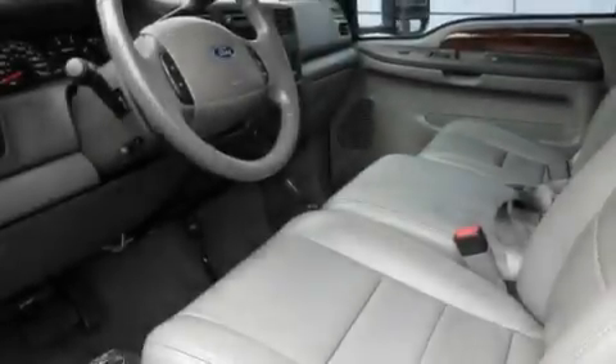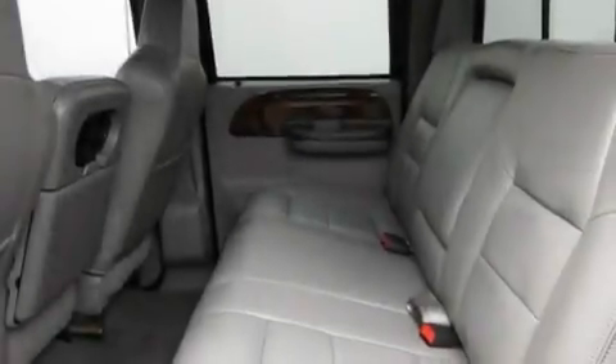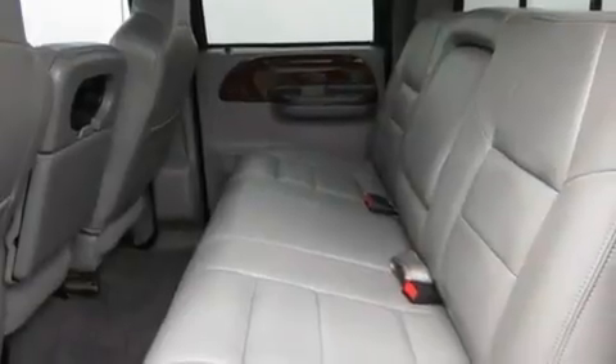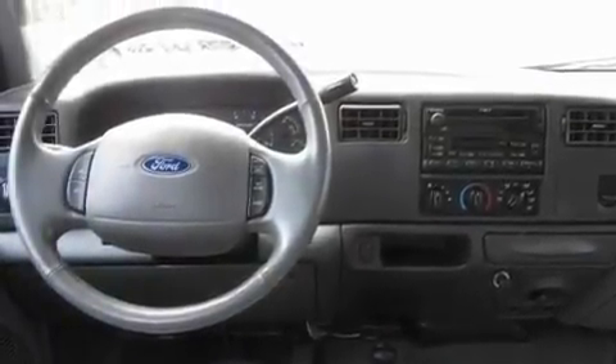Its top features include heated seats, cruise control, a sliding rear window, a CD player, a leather-wrapped steering wheel, a trailer hitch receiver, alloy wheels, and an anti-lock braking system and a bed liner.